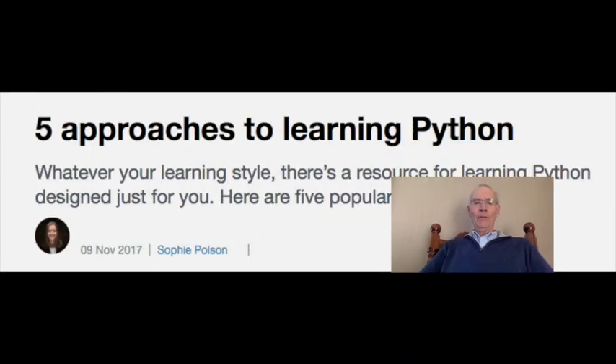And at number one: five approaches to learning Python. Sophie Polson, a senior at Duke University studying computer science, shares her top five recommendations. Regardless of your learning style, whether beginner or expert, Sophie has an approach that is sure to work for you. Be sure to share your favorite Python learning tool in the comments.